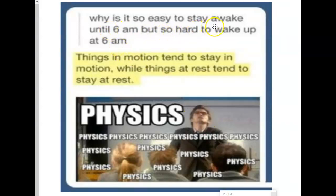So students, why is it easy to stay awake until 6am but so hard to wake up at 6? Well, if you're in motion watching your phone, you're going to stay that way. But when you're in bed resting, you tend to stay that way. It's not really the laws of physics, but it does seem to match.